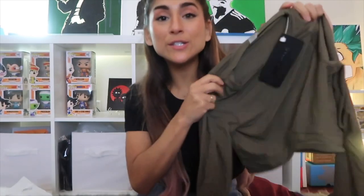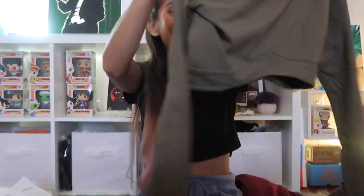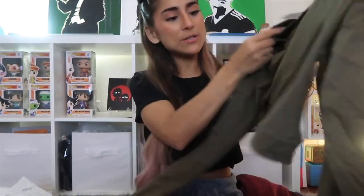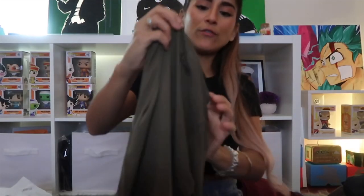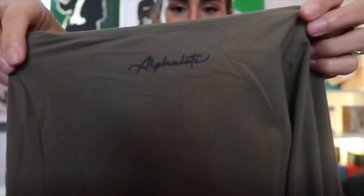These are also super stretchy — way stretchier than I expected. It's a long-sleeve cropped top with little detail in the front where the hem stitches up into a little upward arrow. On the back it says Alphalete in raised rubber.